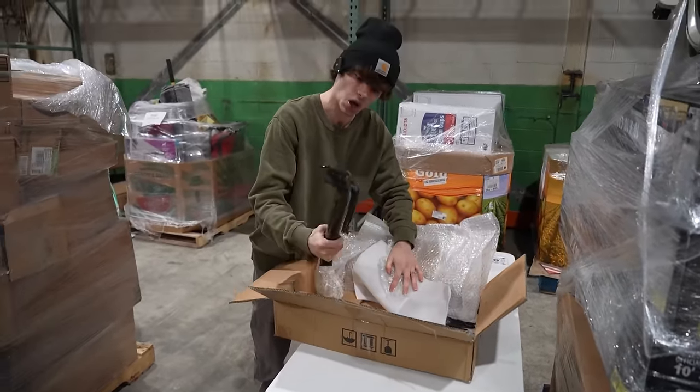Oh my god, I just saw the picture on this one — no way, this is sick! I'm not going to open it all the way because I'd have to put it all together. Check this thing out — that's a nice office chair. This thing goes for $170 and it looks totally brand new.